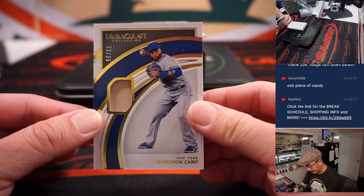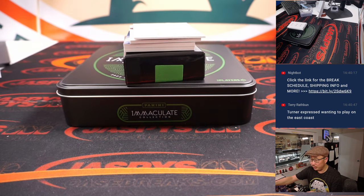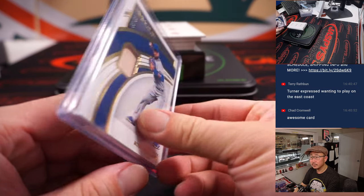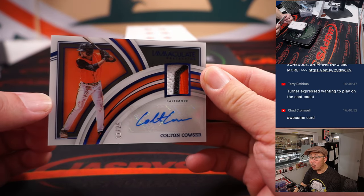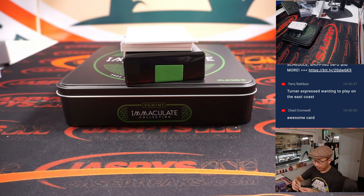We've got Robinson Cano, Mets edition, 62 out of 99 — that'll be for Ed as well, number two. 13 out of 25, Colton Couser, three color patch autograph — going to Harry, the number three.